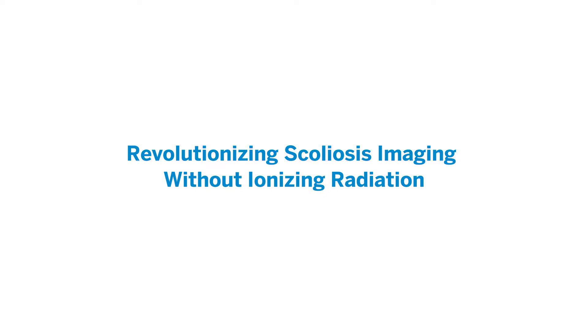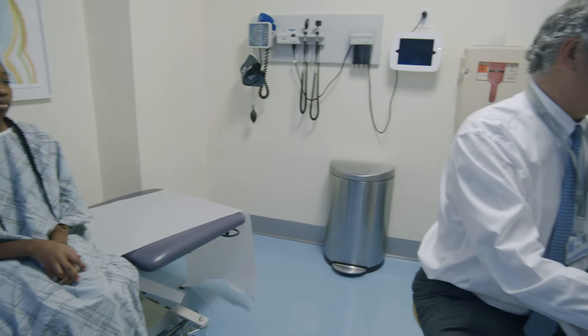Here at HSS I direct the Motion Analysis Laboratory and serve as the principal investigator for the Spinal Alignment Registry. The role and goal of the registry is to be able to diagnose scoliosis without using ionizing radiation. Anytime children are exposed to ionizing radiation it increases the risk of cancer later in life.